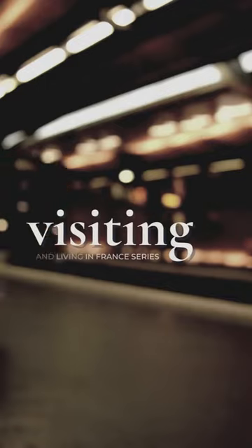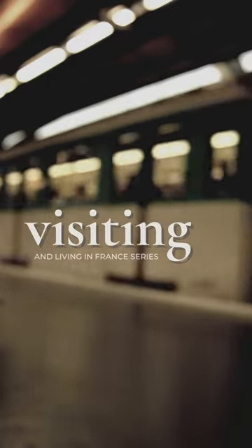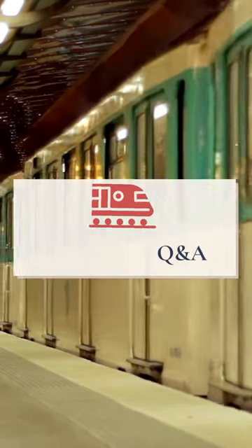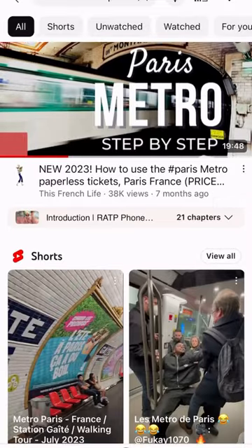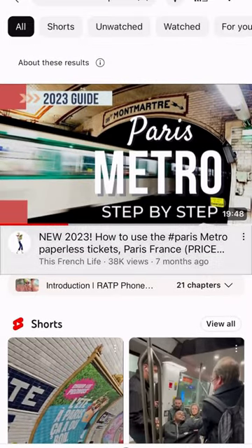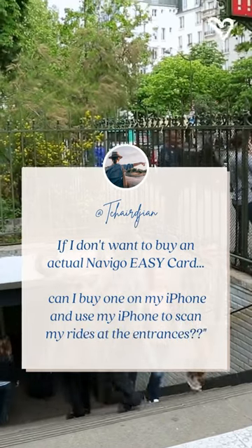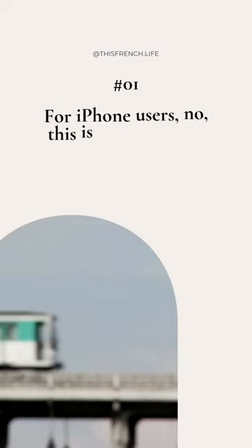Cuckoo, darlings, and welcome back to this series on visiting and living in France. Right now, we are chatting about the Paris Metro and answering community questions during this travel mini-series. Many of these were submitted via YouTube because my Paris Metro tutorial video is among the top-rated how-tos available.